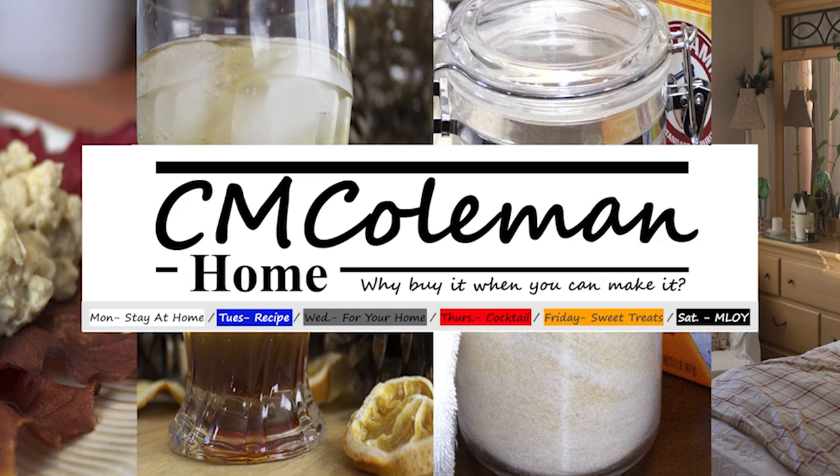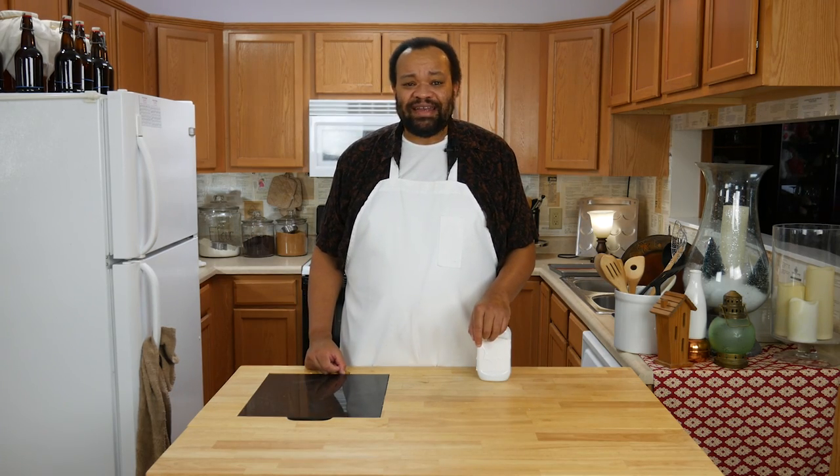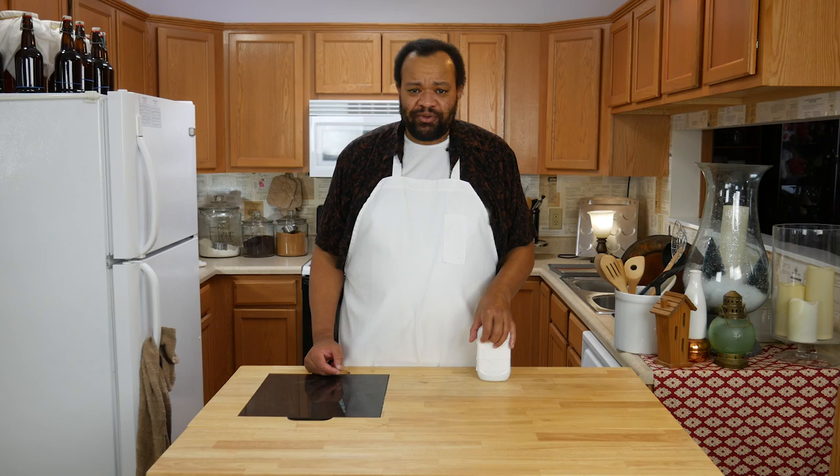Let's talk baby oil. I'm CM Coleman. Welcome to my home. I went out to the store the other day and was pricing baby oil and it is like five bucks, four bucks a bottle. And so I decided I would read what baby oil is. Do any of you know what baby oil is?